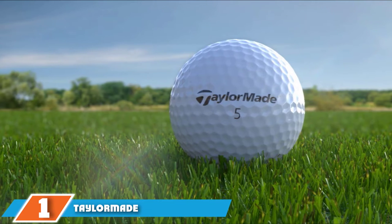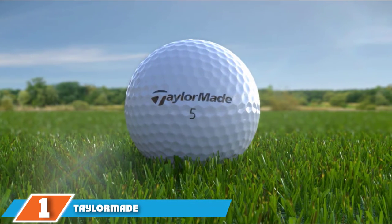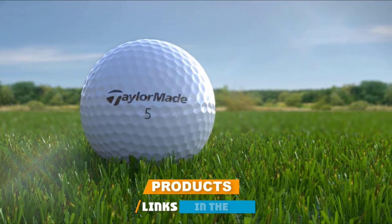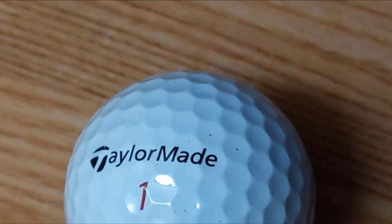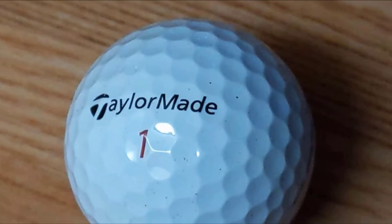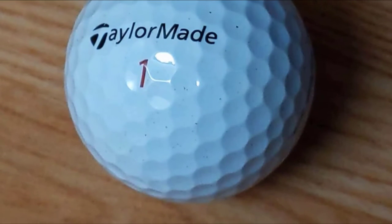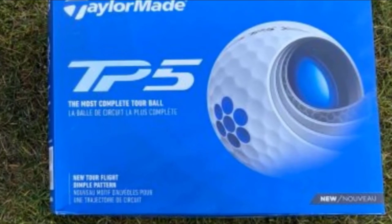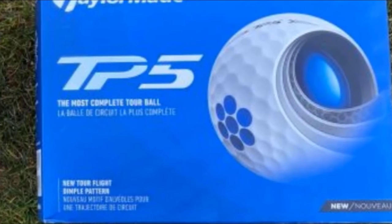At the first position of our list, we have TaylorMade TP5X golf balls. TaylorMade is known for manufacturing golf balls equipped with new and advanced technology to provide effective golf solutions. Composed of five layers, the golf ball has increased stiffness at each level. When you hit the ball hard, it will store maximum energy to deliver the desired results. The golf ball comes with a firm core and HFM mantle layers, making it the best golf ball for 100 mph swing speed.